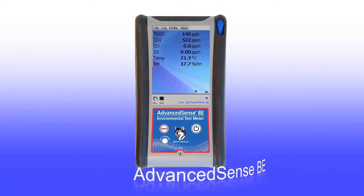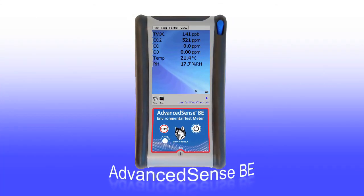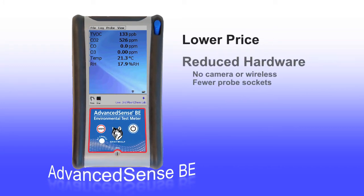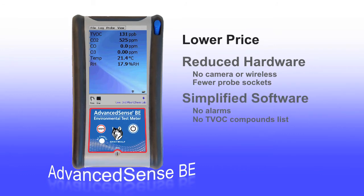A more favorably priced version of the Pro, the Advanced Sense BE, was introduced more recently. While the Pro has more hardware and software features, the BE retains most features and is still rugged and purpose-built.